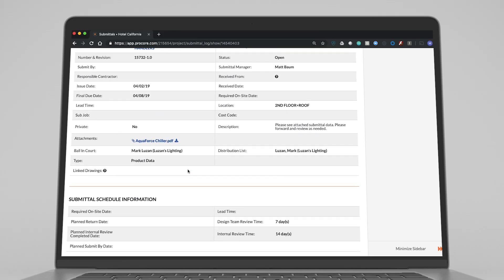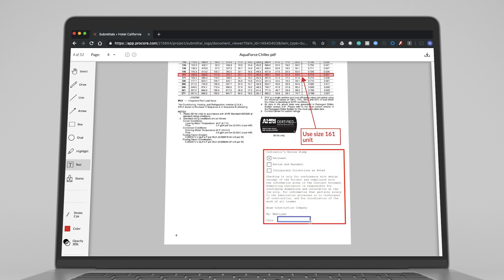In today's episode, we'll be featuring the upcoming release of Submittal PDF Markup. Users will be able to mark up and stamp their submittals within Procore. This eliminates the time exporting, marking up, and importing submittals between Procore and another markup tool.